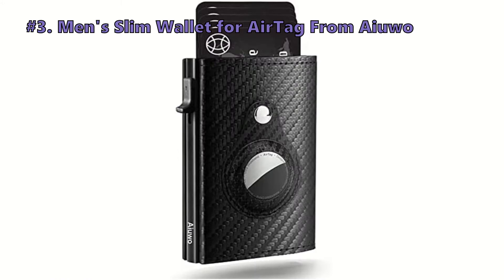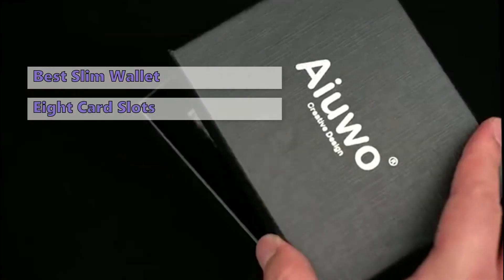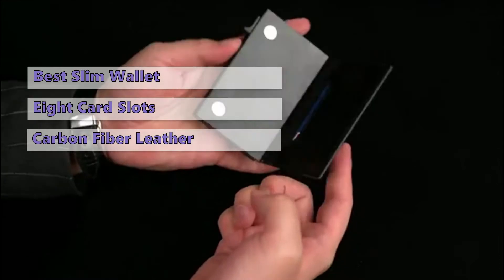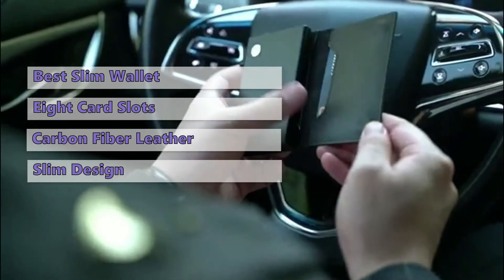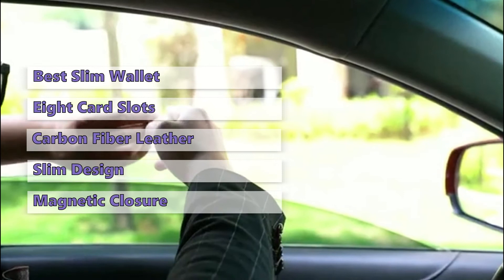The next AirTag wallet in line is the Men's Slim Wallet for AirTag from IUO. The IUO Slim Wallet's design makes it fit comfortably in your front pocket. It has 8 card slots, holding 16 cards, cash, and banknotes. It is fabricated in high-quality carbon fiber leather that is wax-treated to retain its natural beauty. The slim design helps to keep your cards and cash secure, and it has a magnetic closure system that makes it easier than ever to open and close your wallet.